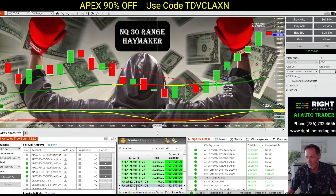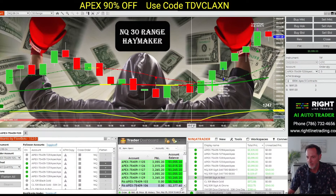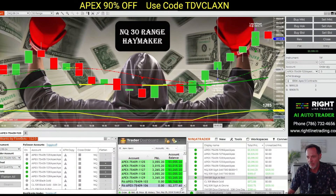The haymaker jumped into this trade right here for us with ten contracts, and we went ahead and rode that trade up for 62 ticks.